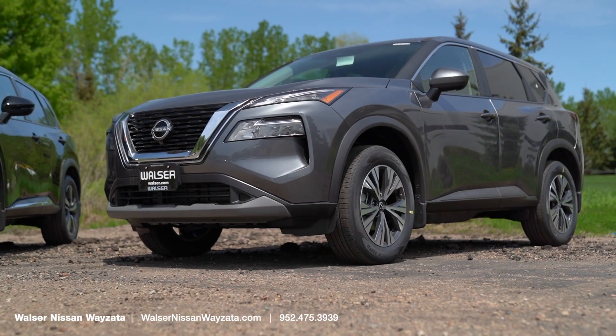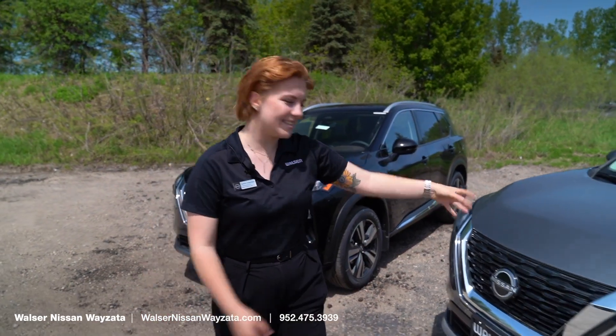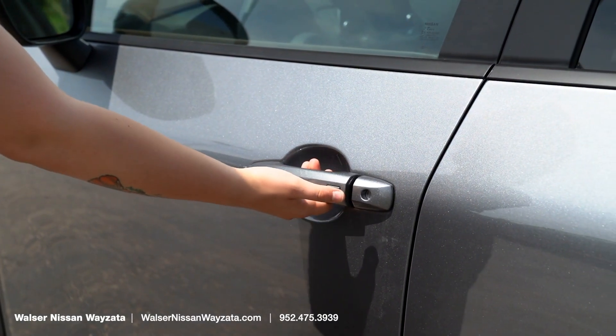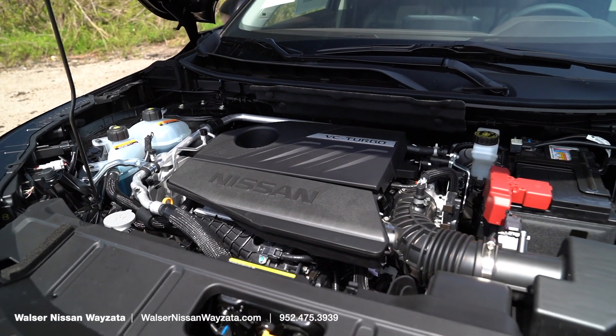Starting with the SV, we have heated outside mirrors, this gray metallic paint, and we have our 18-inch alloy wheels, keyless entry from your key fob. Some similarities between the SV and the SL: the engine's going to stay the same, and it is all-wheel drive.